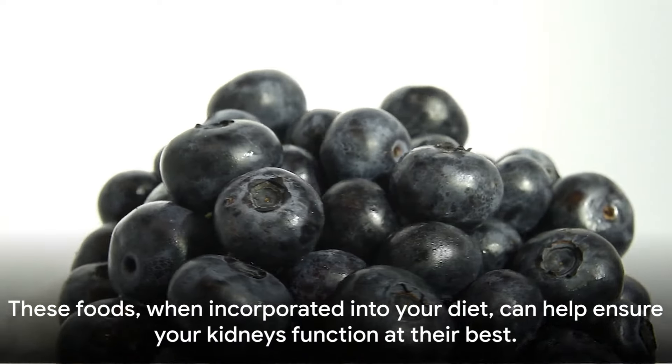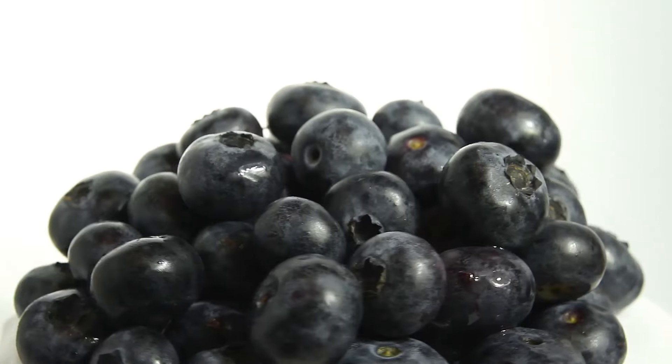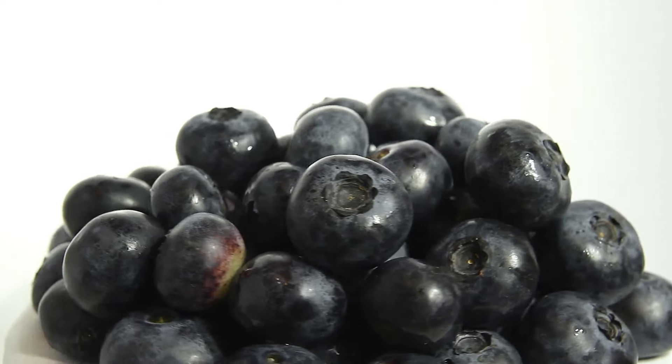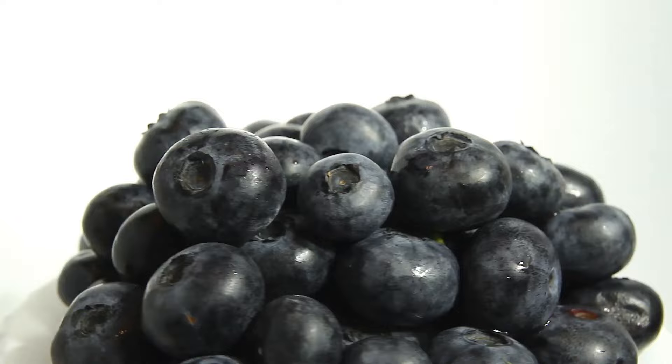In essence, these foods and their beneficial properties work collectively to support kidney function. When incorporated into your diet, they can help ensure your kidneys function at their best.